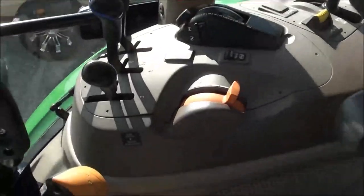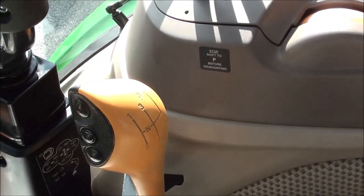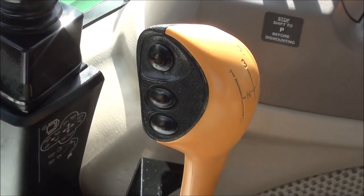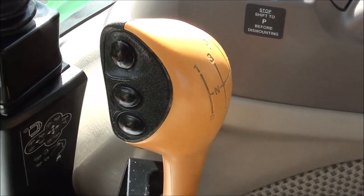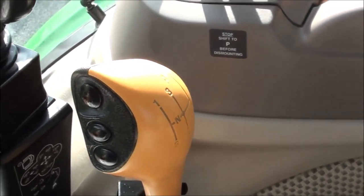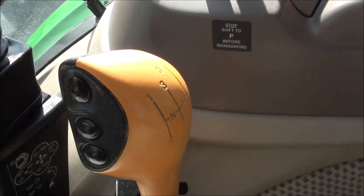The tractor also has the upgraded 32 by 16 transmission. You've got four ranges, four synchronized gears, and a larger lever plus a two-speed power shift that can be shifted in each gear — giving you a total of 32 forward speeds. Note that the power shift high-low does not work in reverse; that's only for forward speeds. The top button on the shifter is the declutch button — you can push it and shift normal gears without using the clutch.